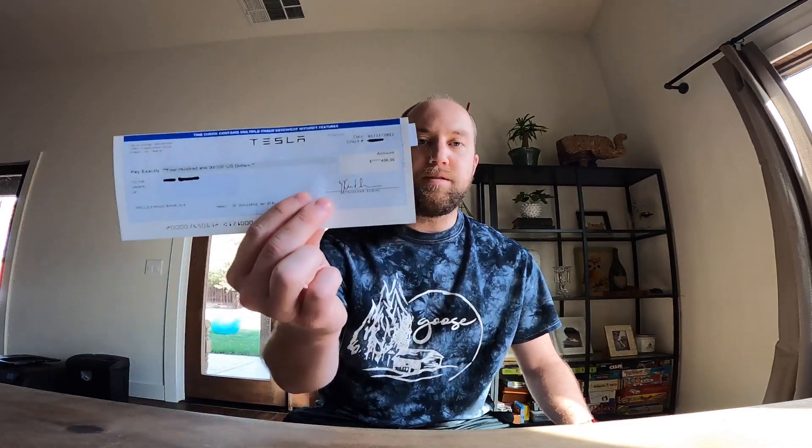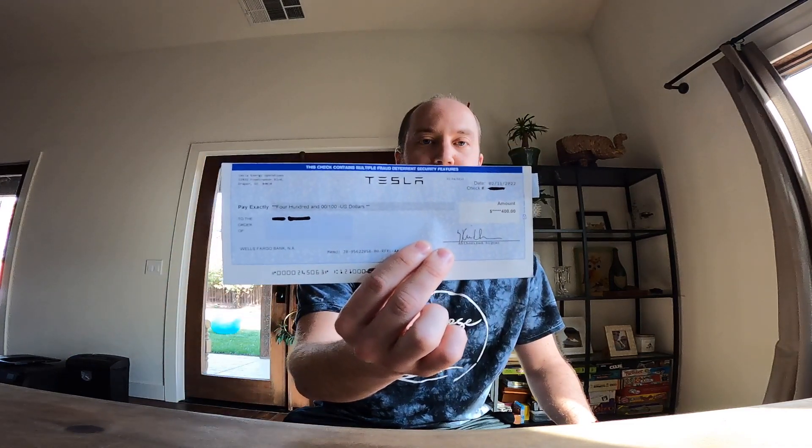Just some housekeeping before we go into the data — two exciting things happened this month. First, I got my referral check. You can actually self-refer yourself with Tesla to get the solar panels. If you own a car, use your referral and you can get — I believe it's $300 now for panels, $500 for the roof, and then you'll also get $100 off your order. So take advantage of that if you have a car. If not, use the link down below in the comments and you can use mine.